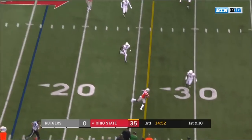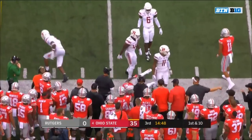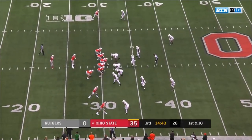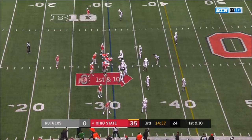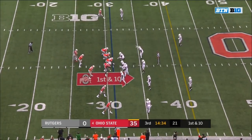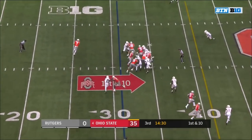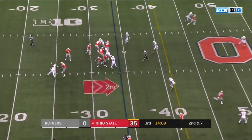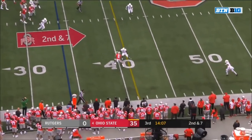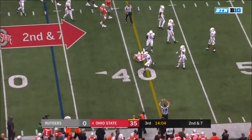Haskins to the air on first down — finds Paris Campbell — and Campbell with a first down out of bounds. They're forced to play a lot of zones, and when you get a quarterback who has any kind of time, you're going to find the holes in the zone. Here's Weber — Haskins with time again — Mack open at the 40 — and Mack twists his way into the first down.